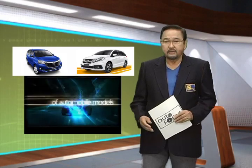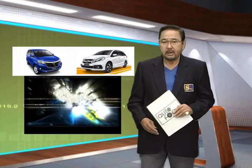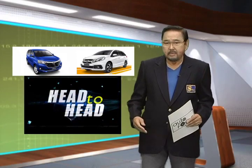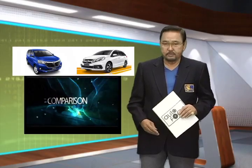Toyota has been offering the Avanza in the market for a decade. Honda, on the other hand, is a fresh face in the subcompact MPV market with their Mobilio. These cars have many things in common, but for this week's Head-to-Head, we take a look at what differentiates them from each other.